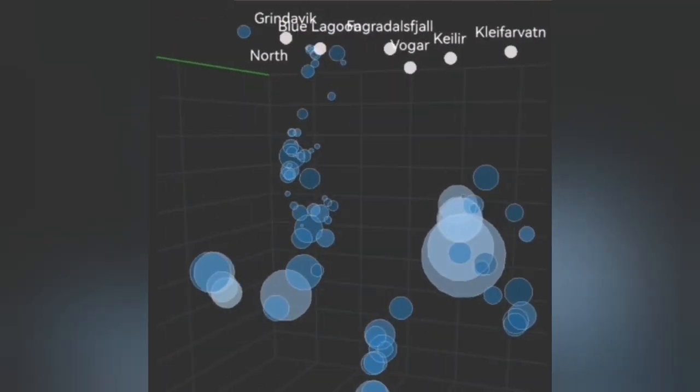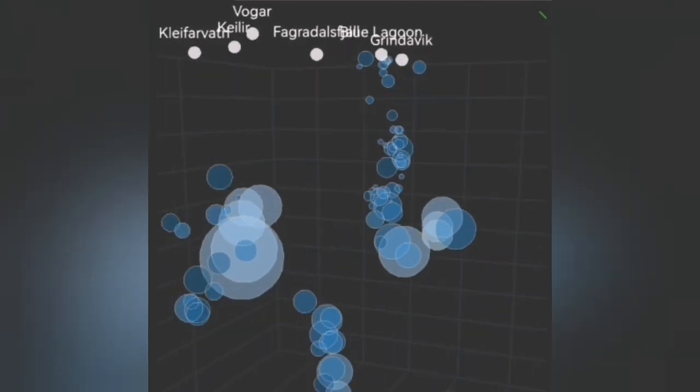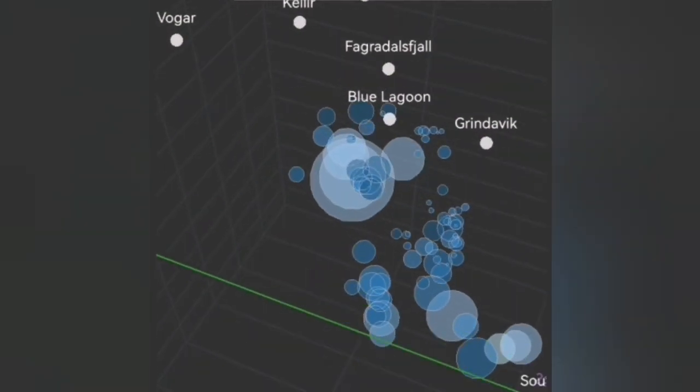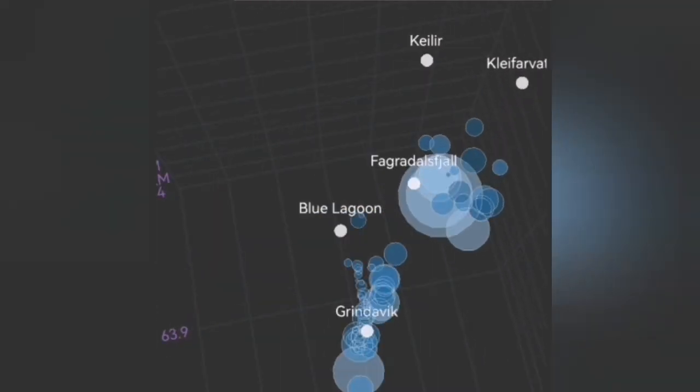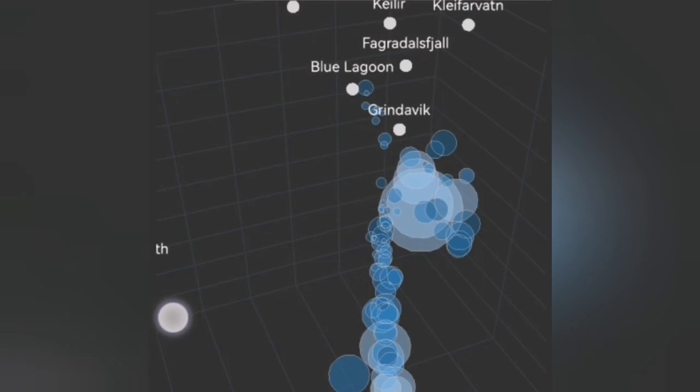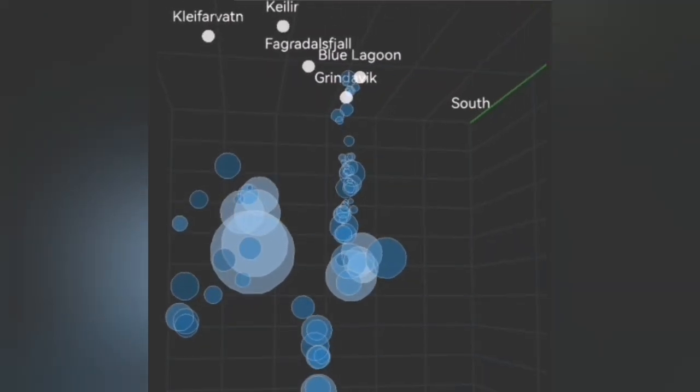The movement transfers toward the east. If it doesn't happen, you will have no opening of the ground and the land will not open. The movement in that area leads to eruption, and we can see here we have a dike at the depth — we can see that it's just short of Grindavig — that is where the magma is rising.